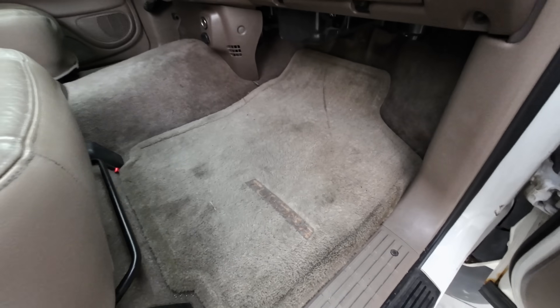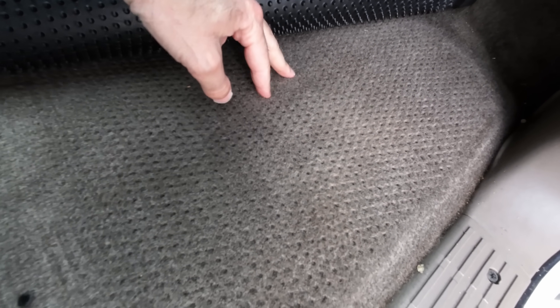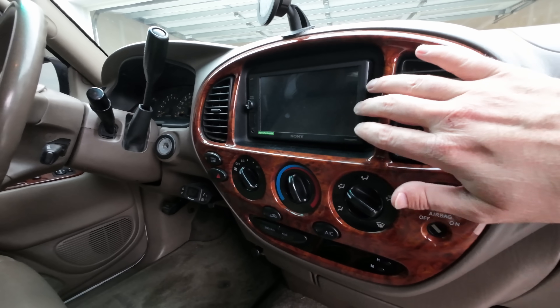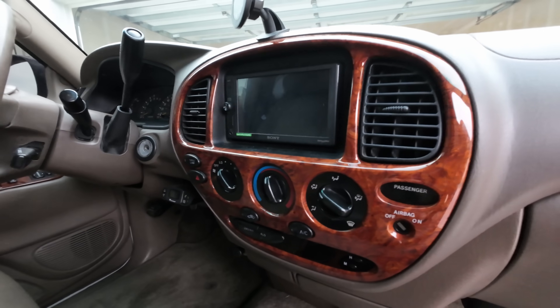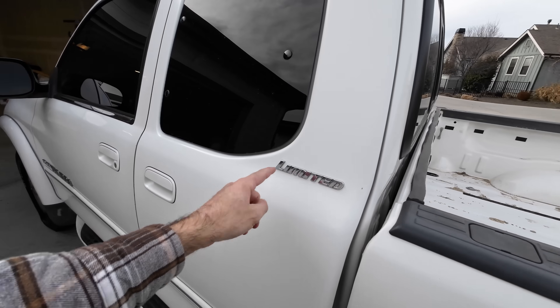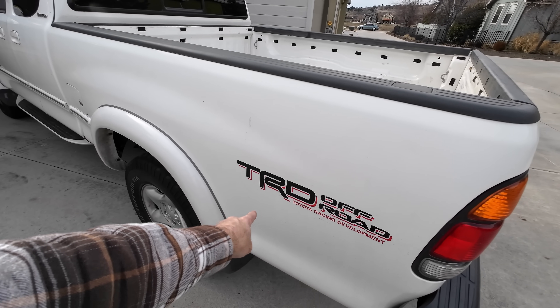Good thing number three is the interior — it was really well taken care of. Despite the mats being a little dirty, pull the carpet up and it looks almost brand new underneath. There are no cracks in the dash, and the radio has already been upgraded to an Apple CarPlay compatible unit. The back is just as immaculate. Good thing number four: this was a one-owner, well-maintained vehicle with a flawless Carfax and all the maintenance records you could want. Good thing number five: it's a Limited with the TRD Off-Road package. And good thing number six: it was super cheap.